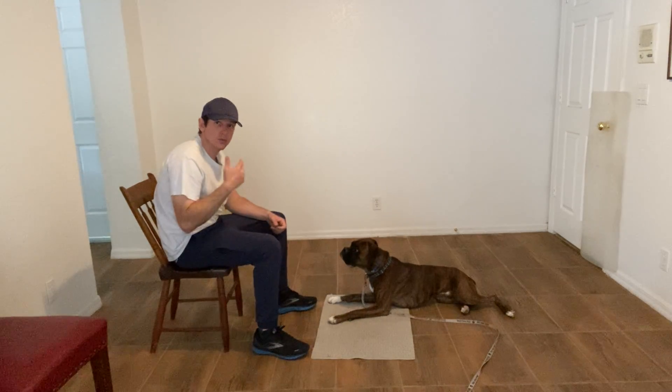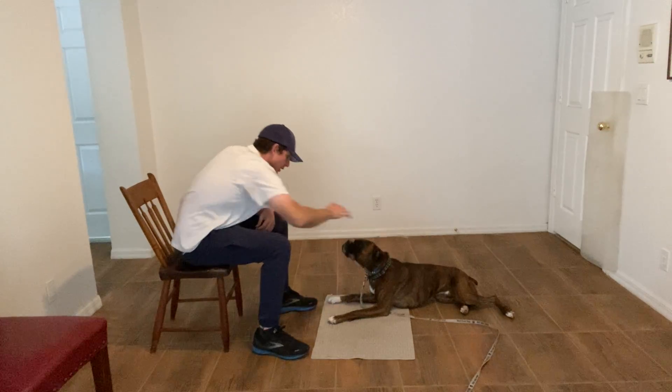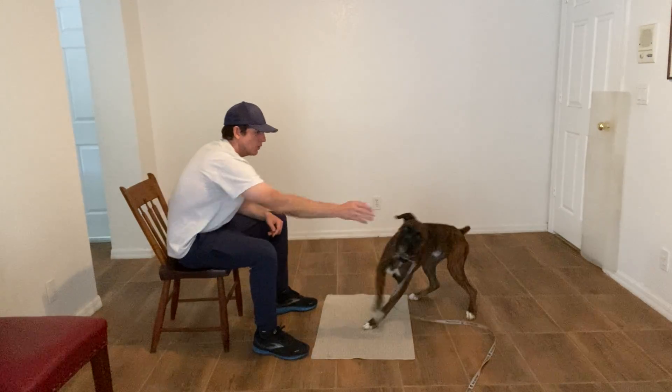And as you've seen in the other videos, when I'm done with the stay, I tap them on the head and say release. In this case, I'm going to throw another piece of food.